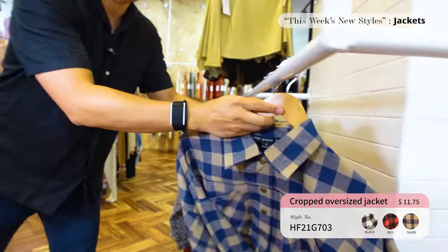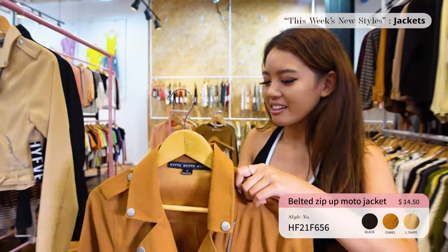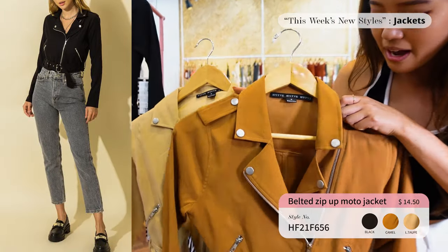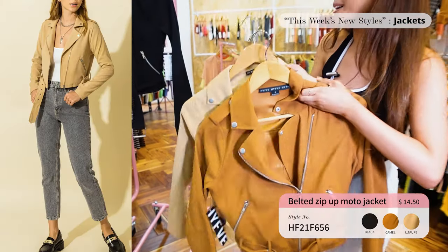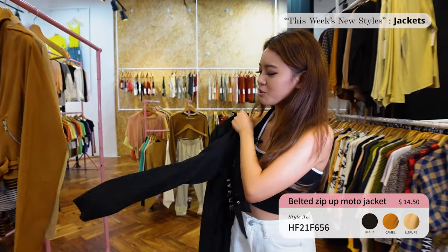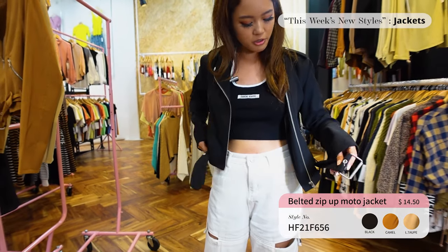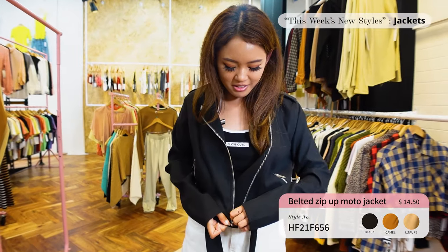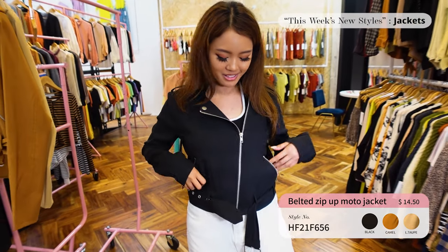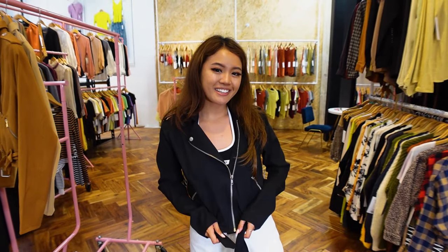Last but not least for jackets, we have this moto jacket — a recurring style that customers love, which is why we reordered it. It comes in camel, taupe, and black. The zip is interesting — it's off to the side rather than in the middle. It feels really cool to the touch, perfect for fall or winter. It also comes with a belt, which is a cute accessory. Love the pockets too — this is going to be really popular and will sell out fast.